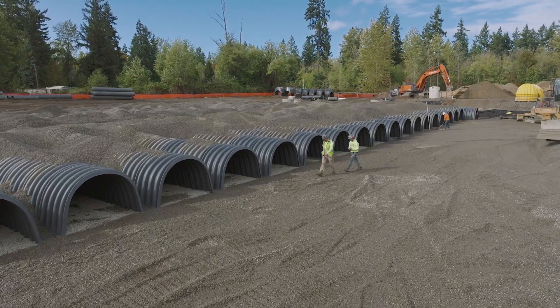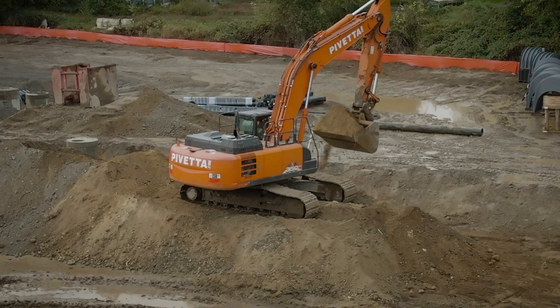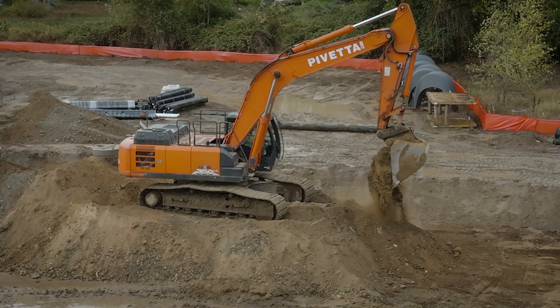We're out here in Fredrickson, Washington today. We're installing some hydrostore chambers. This is actually going to be a parking lot with a really large warehouse.